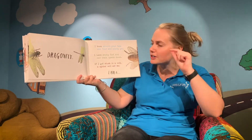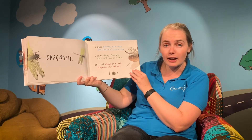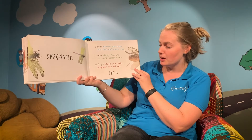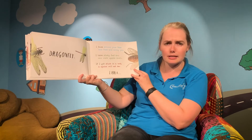I buzz around your face and food and I might annoy you. I have sticky feet and can walk upside down. And if I get stuck in a web, a spider might eat me. I wonder what sort of insects get stuck in spider webs.